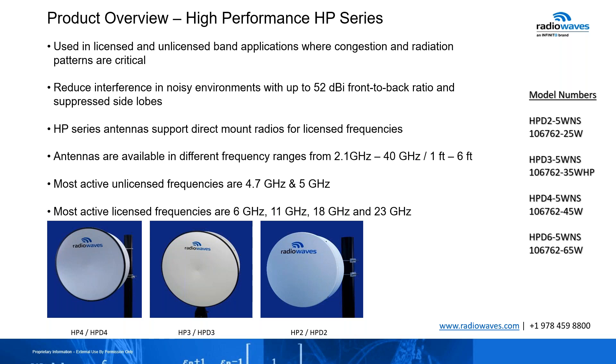The frequency range for the high performance series is wider — 2.1 all the way to 40 gigahertz, one foot all the way to six. The most typical unlicensed frequencies here are 4.7 to 5 gigahertz, and for licensed: 6, 11, 18, and 23 gigahertz. We also incorporated the 5W wider frequency range, 4.9 to 6.0 gigahertz. You will see the SKUs for this series and their respective feed horns. The feed horn is the same for either series, except on the three-foot antenna, where there is a difference in design and focal point — you need to specify HP or SP to get maximum gain.